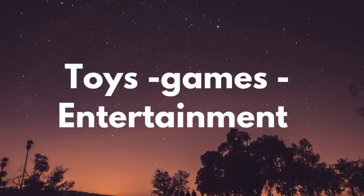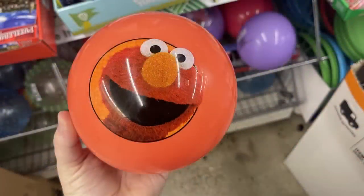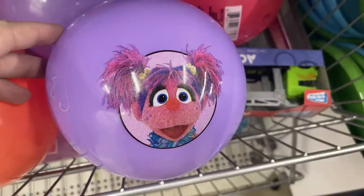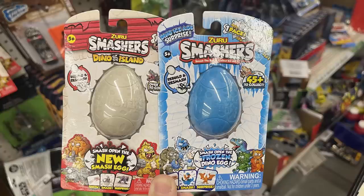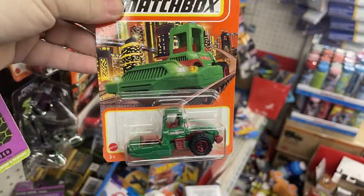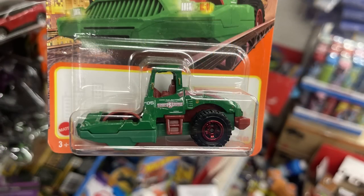And now for the toys, games, and entertainment. We've got the Sesame Street play balls for outside — they're a little bit smaller for smaller children. And then we've got the Zuru Smasher's Dinosaur Island eggs — it has a mystery dinosaur. And Matchbox has a bunch of farm equipment style cars out right now.